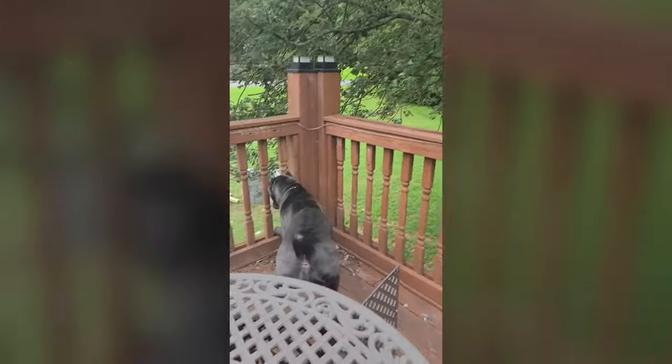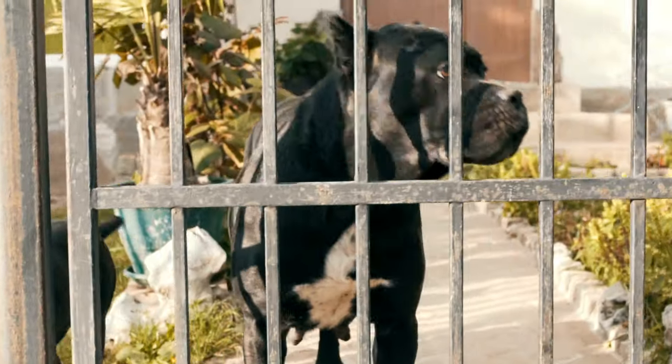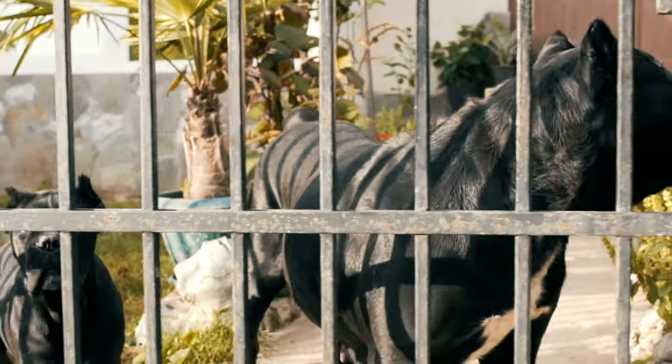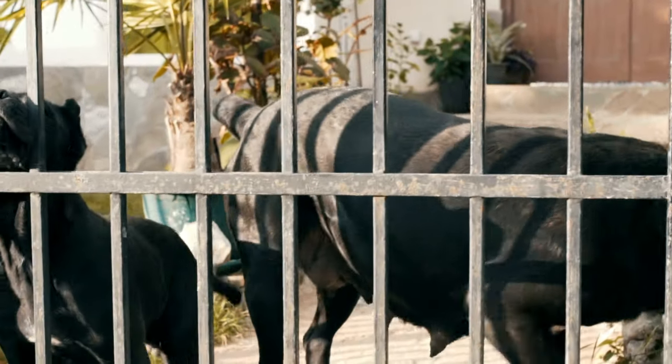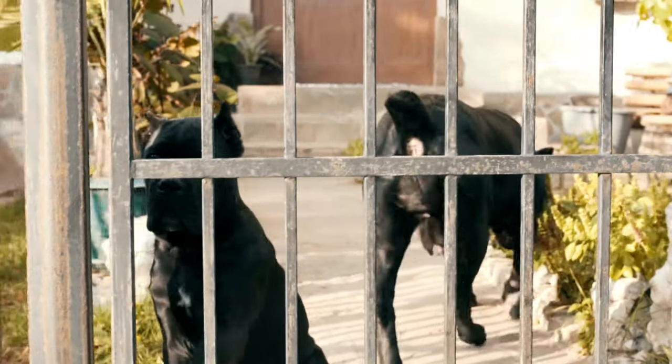They have a short coat that requires minimal grooming, and they're not overly active, making them a relatively low maintenance breed. However, Cane Corsos can be stubborn and difficult to train, and their protective nature can make them aggressive towards strangers or other animals if not properly socialized.